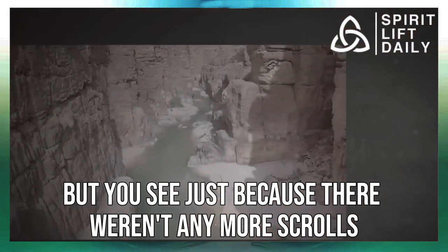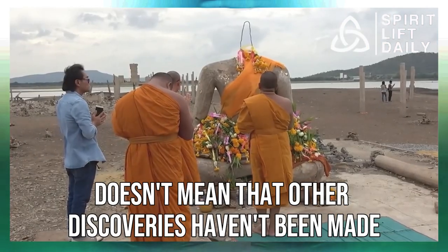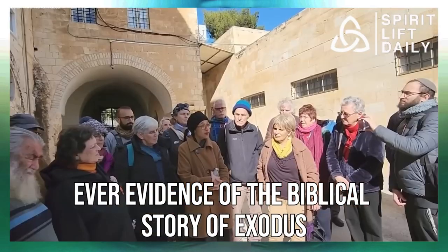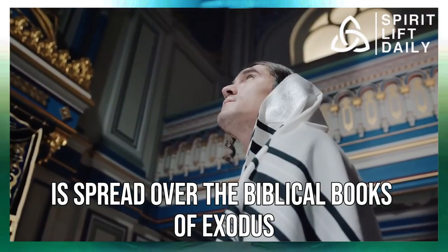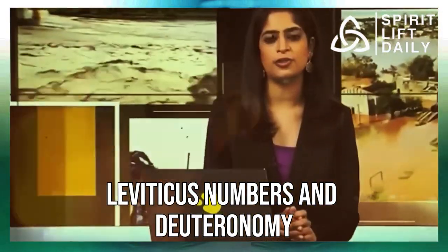Just because there weren't any more scrolls doesn't mean other discoveries haven't been made — quite the opposite. Archaeologists may have actually discovered the first ever evidence of the biblical story of Exodus. The story of Exodus is spread over the biblical books of Exodus, Leviticus, Numbers, and Deuteronomy. It begins with the Israelites enslaved in Egypt, before the Pharaoh, coerced by ten terrible plagues, agrees to release them, and Moses leads them across the miraculously parted Red Sea.